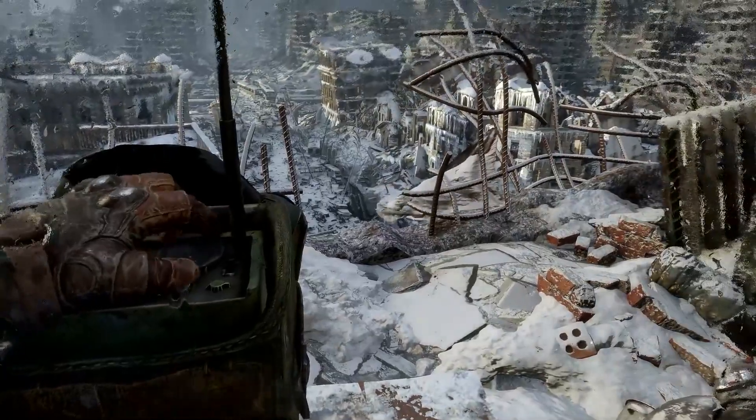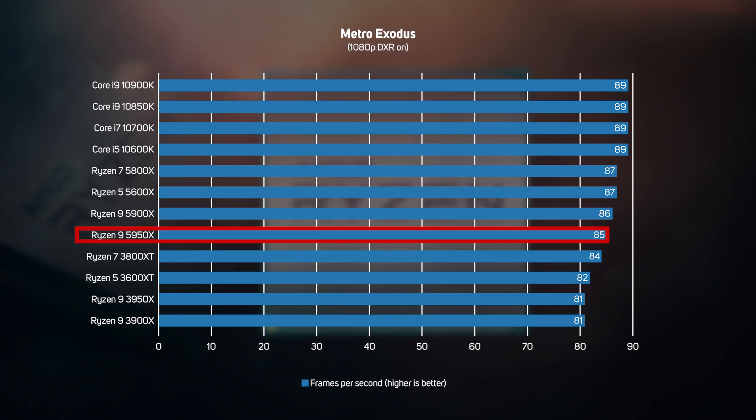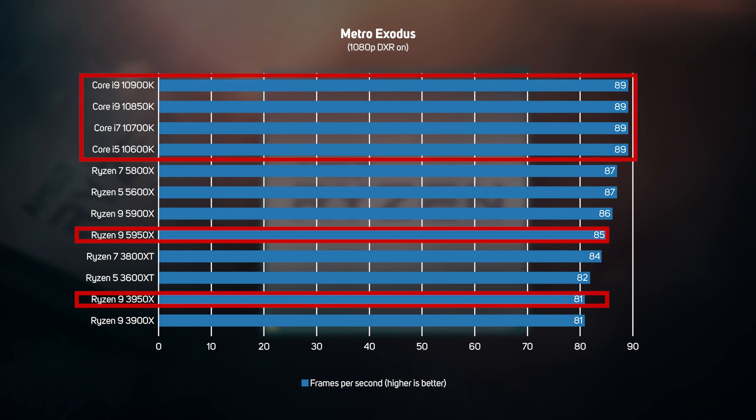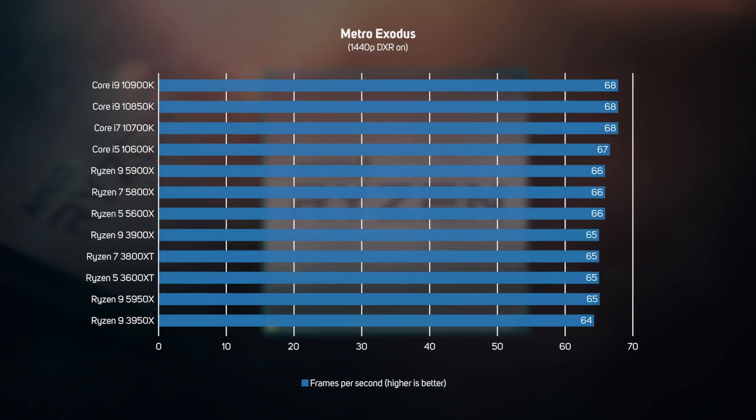The other game we tested, Metro Exodus, didn't show as much of a speed-up, with the new Ryzen 9 5950X only running the game 5% faster than the older 3950X. As such, Intel still retained pole position in Metro, although the new Ryzen 5000s are only a couple of frames per second slower and closer than ever before. Ultimately, any of these CPUs would be a great choice for gaming when partnered with a suitable graphics card. The pattern was much the same at 1440p in Metro, with Intel still retaining its lead in this game.